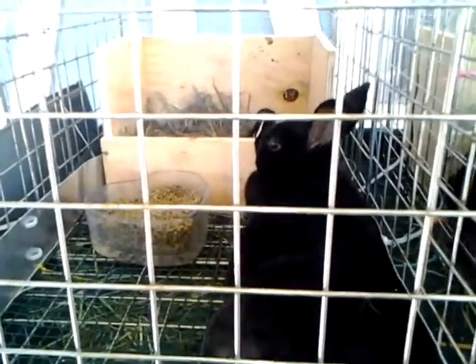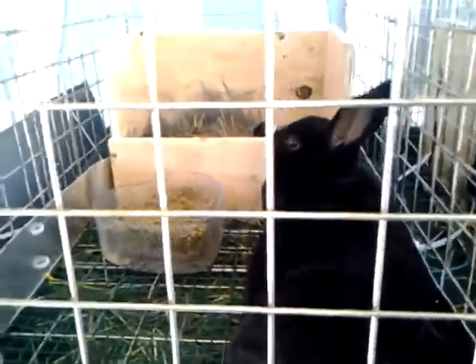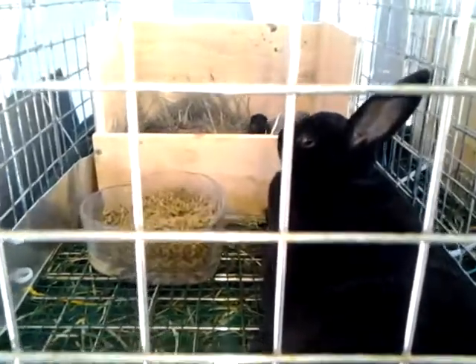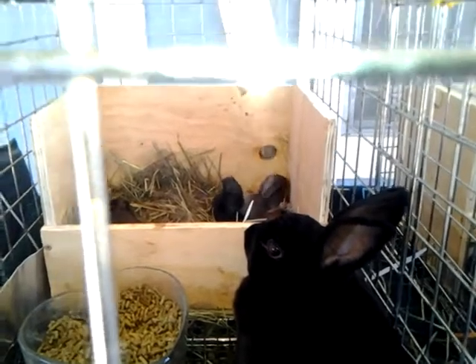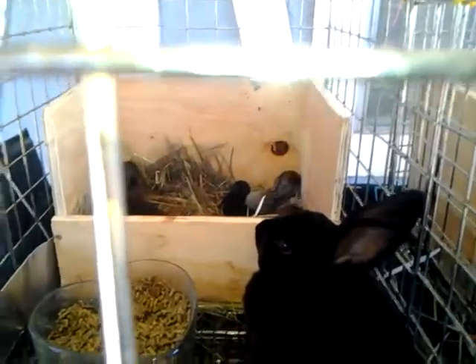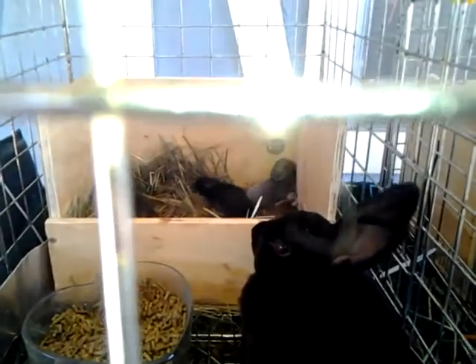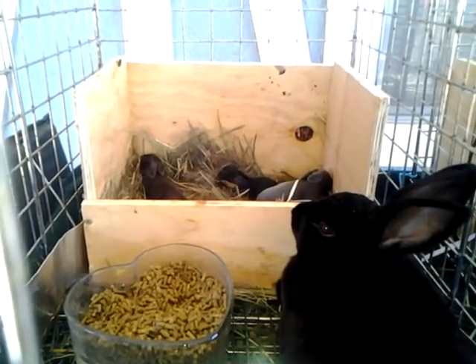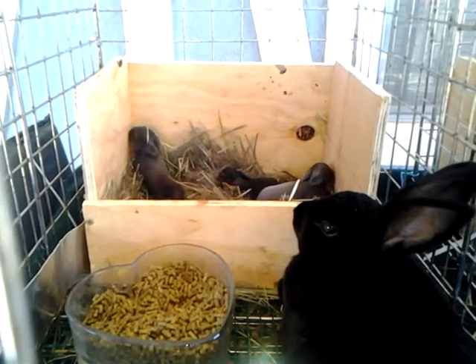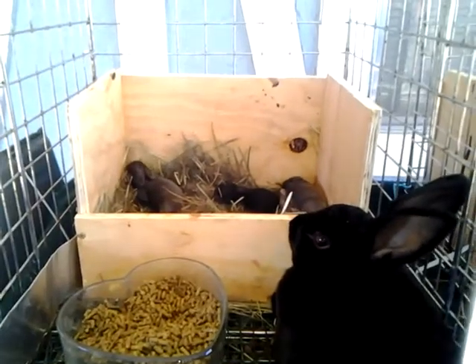Good morning everybody, well actually it's more like afternoon. This is the update - this is Sweet Pea and she has two of her litter of six left. The foster was one of the ones that stayed in the box, so I went ahead last night after I did the video and fostered one more of Belladonna's over. Now Sweet Pea is fostering two babies and she has two of her own left.